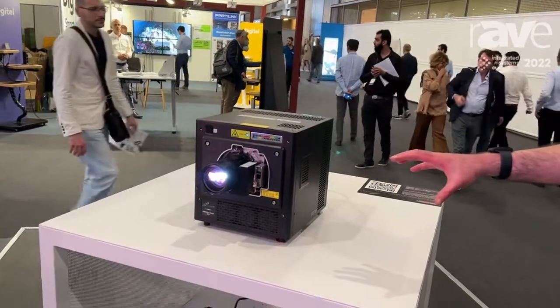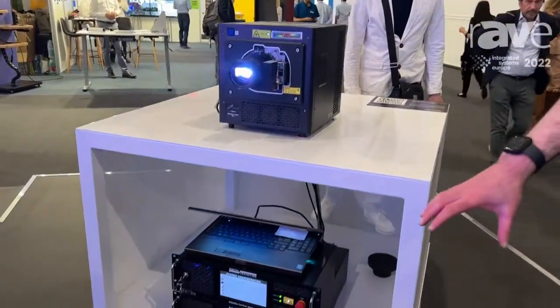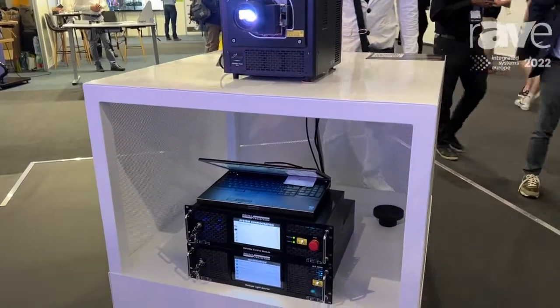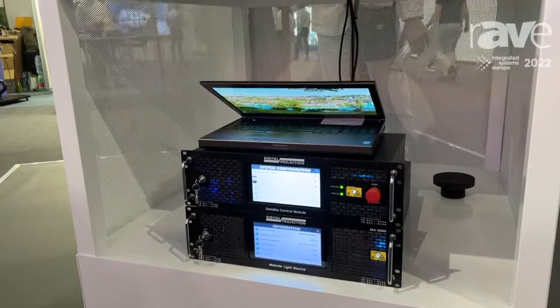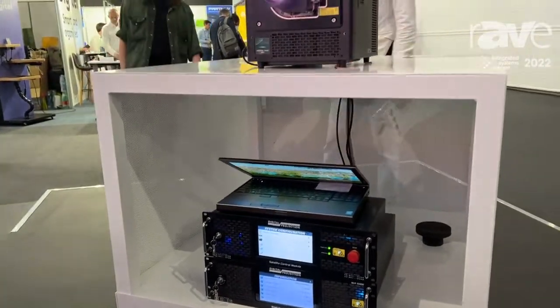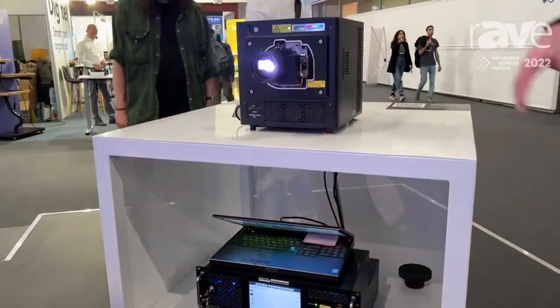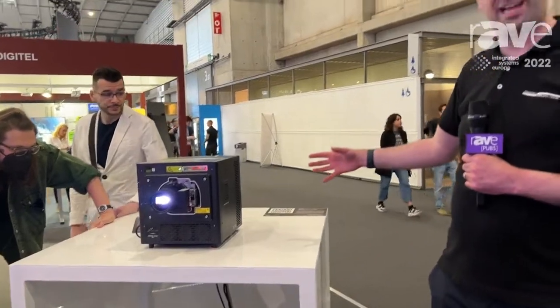Different than traditional projectors, we have separated the head from the light sources. That means that all the noise, all the heat, all the stuff you don't want is tucked away up to 100 metres away at the end of a fibre. And what you're left with is a small compact head. This particular version is 20,000 lumens, and as you can imagine, traditional integrated projectors are up to three or four times the size of that.